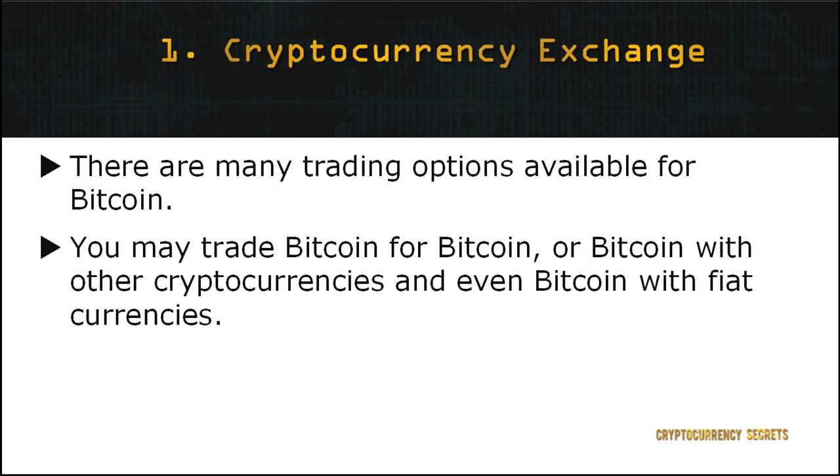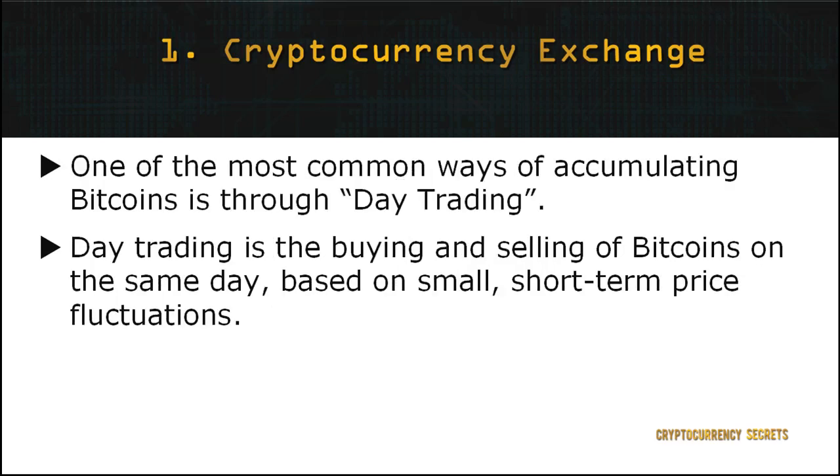The first method to collect more Bitcoins is by cryptocurrency exchange or trading. As mentioned in the previous modules, there are various forms of trading or exchange options available for Bitcoin. You may trade Bitcoin for Bitcoin, Bitcoin with other cryptocurrencies, or even Bitcoin with fiat currencies. Most importantly, ensure you have equipped yourself with the knowledge required to start exchanging Bitcoin, so you know the risks involved and how much you need to invest as a beginner.